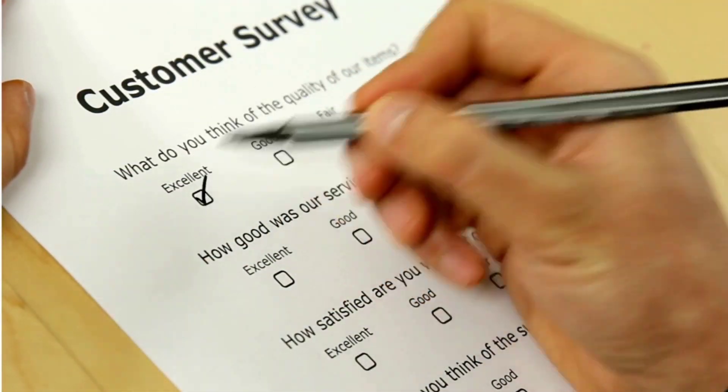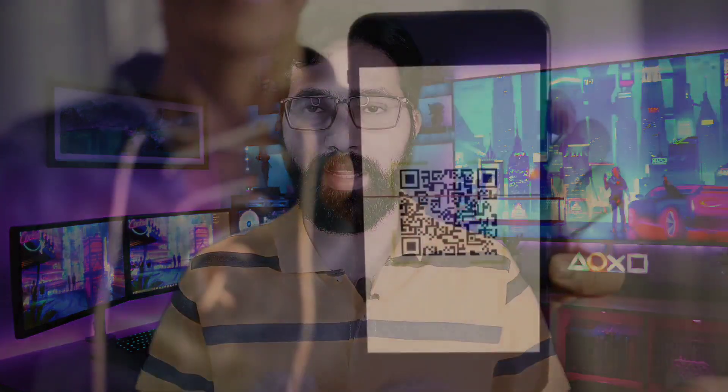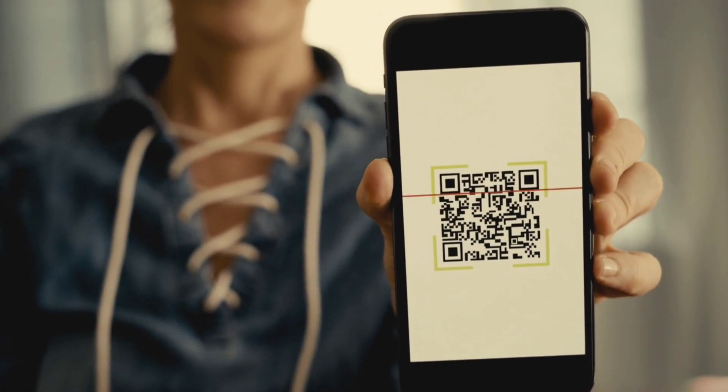The more interesting part is UPI 3.0. Based on surveys, most people have done transactions of around 200 rupees. The government has set a limit where a 200 rupee transaction can be done without internet and without a PIN. This will make transactions quicker and more convenient. UPI 3.0 is currently available in a few banks, and it is also known as UPI Lite.